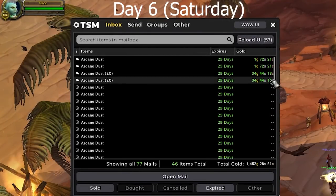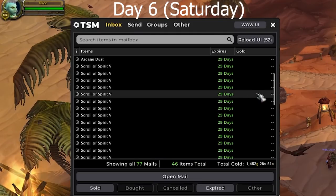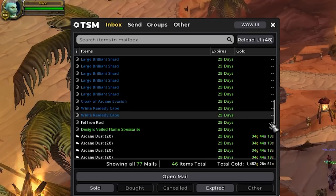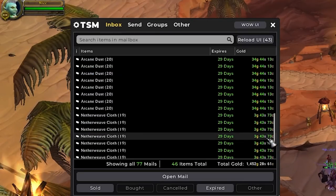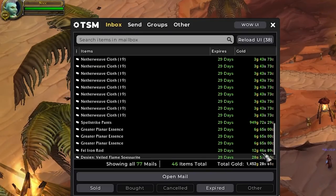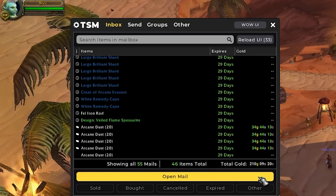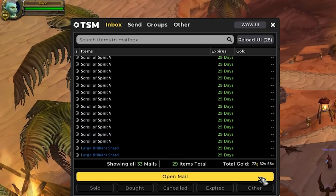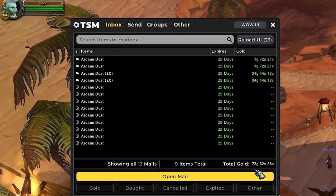For our first and only batch of auctions for today, we have almost 1.5k gold — great to see. We sold just a few Arcane Dust, no scrolls or large Brilliant Shards it seems. We did sell a few stacks of Netherweave Cloth at around 17 silver each, which is pretty decent. And our Spellstrike Pants — I didn't think they'd sell that quickly, to be honest. A one-day turnaround on an item like this is not that common. We also sold one of our low-level Jewelcrafting Recipes we bought a few episodes ago for around 30 gold.